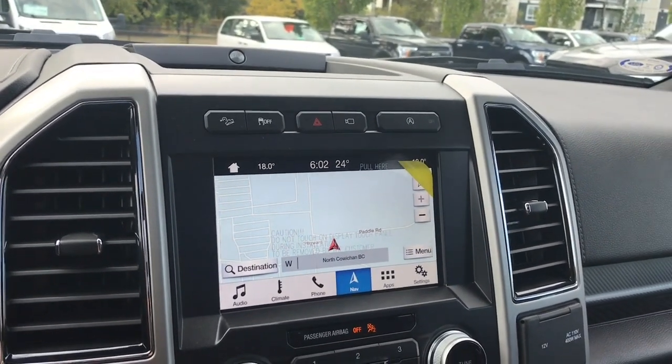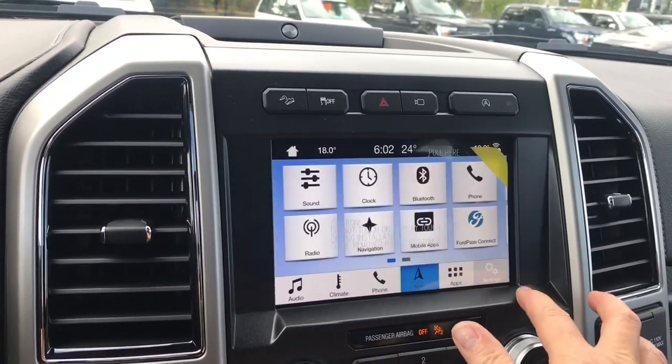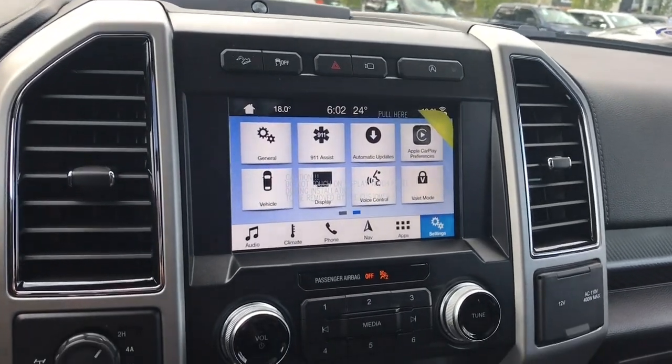When you put the vehicle in reverse you're going to see your backup camera view. In settings you can slide through for different options, things like automatic updates and Apple CarPlay.